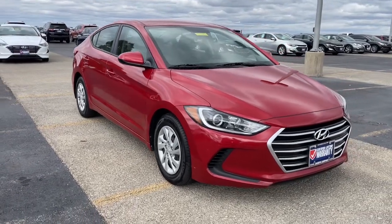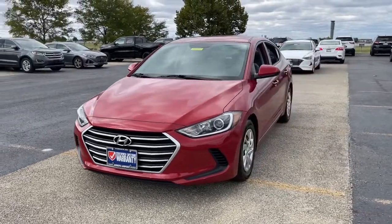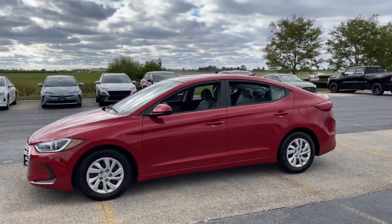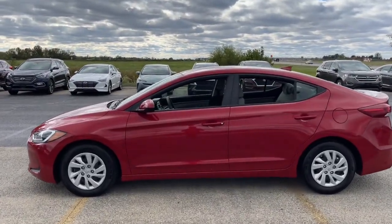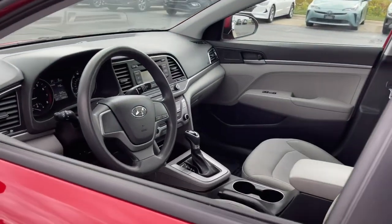This could be the car for you. The 2017 Hyundai Elantra. With less than 35,000 miles on the odometer, this vehicle provides excellent value. This energetic and feature-packed Elantra delivers the style and convenience you need to make driving a soothing part of your busy day.